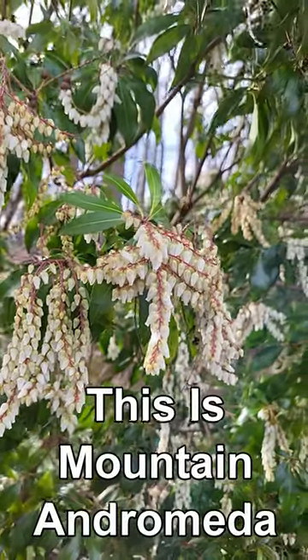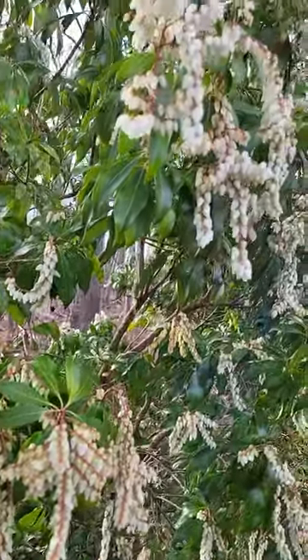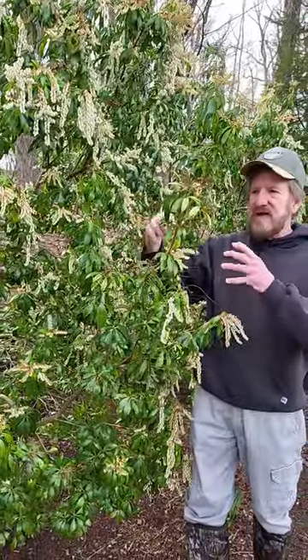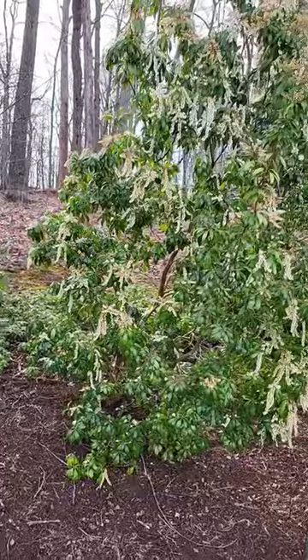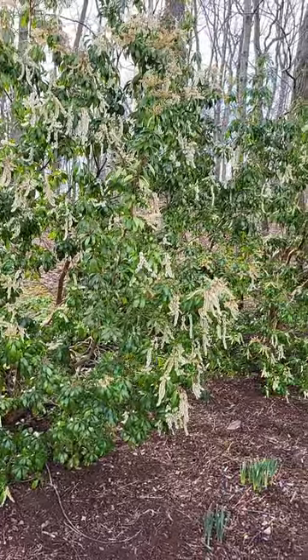This blooms in early spring with these drooping flowers, and aren't they beautiful — they are very fragrant as well. The new growth that comes out on this is like a reddish orange, and then turns to green, and then it blooms in very early spring.